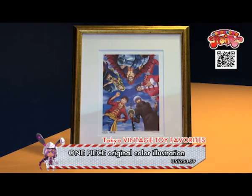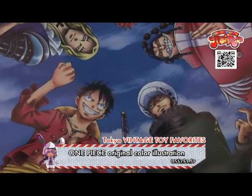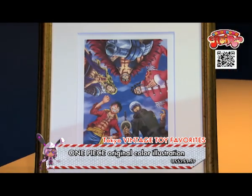One Piece Original Color Illustration! Check out this beautiful One Piece color illustration — a carefully painted, truly rare item for One Piece fans! This item was produced for a prize campaign and is normally not for sale, but you can get it here!